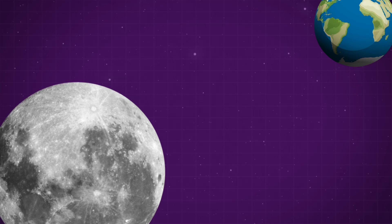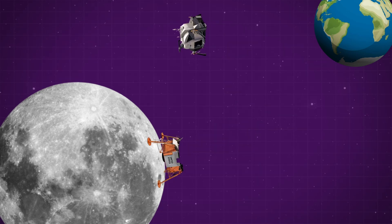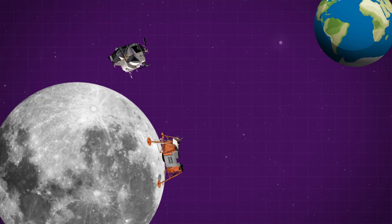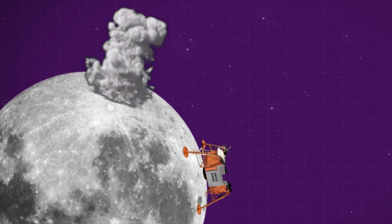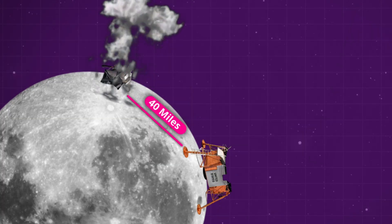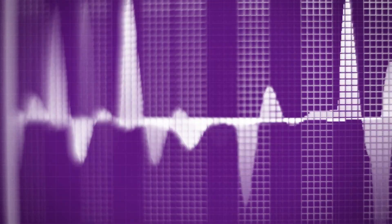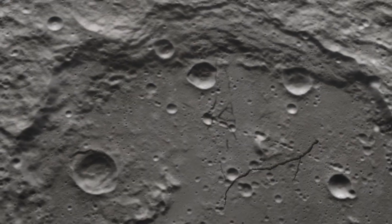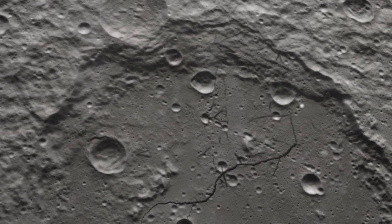After completing their moonwalk and returning to the command module, Apollo 12 released their lunar ascent stage on a trajectory back to the moon's surface — they purposefully crashed the vehicle into the moon. It impacted the surface 40 miles away from the landing site with the force of about one ton of TNT. The seismic monitoring station measured the resulting shockwave. It took eight minutes for the moonquake to build up and reach its peak, and then another hour for the tremor to fully dissipate.